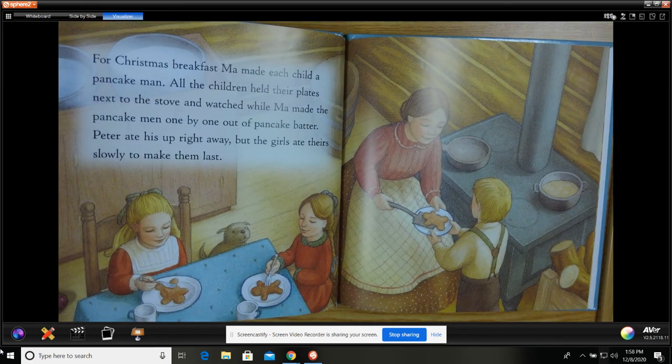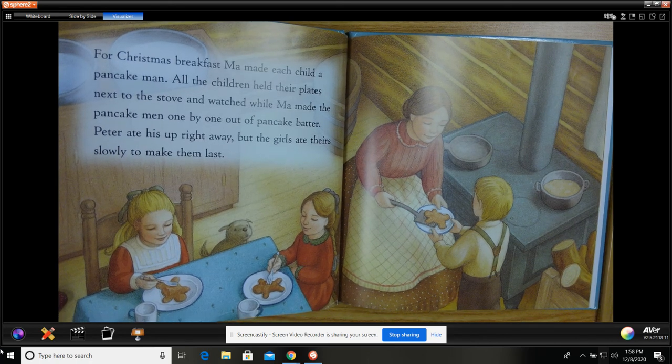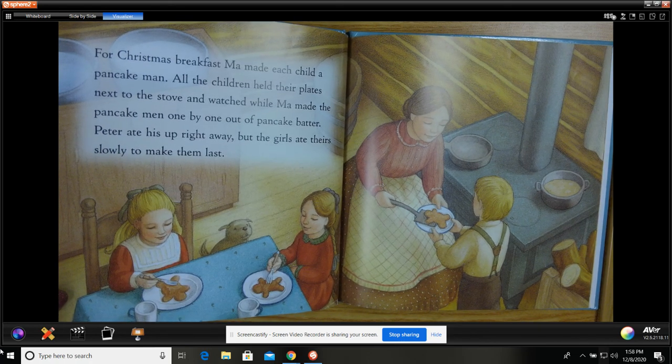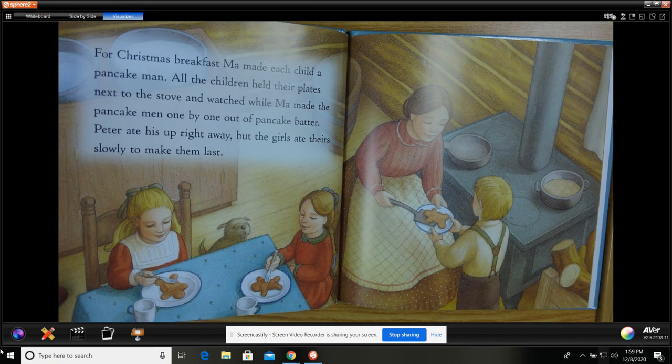For Christmas breakfast, Ma made each child a pancake man. All the children held their plates next to the stove and watched while Ma made their pancake man one by one out of pancake batter. Peter ate his up right away, but the girls ate theirs slowly to make them last.